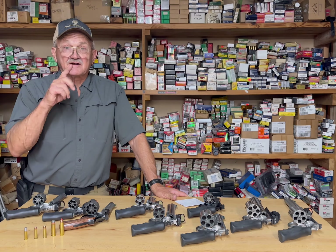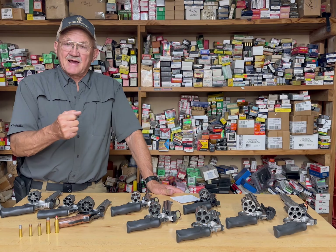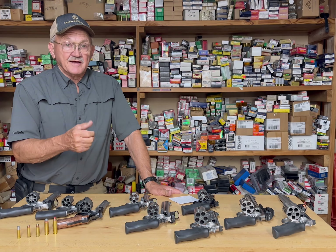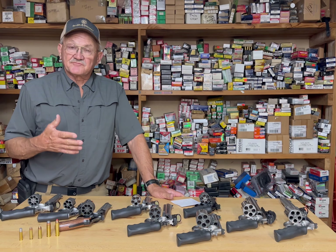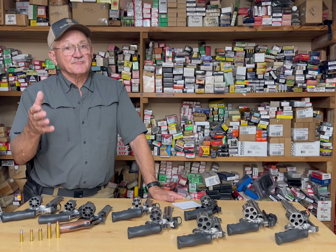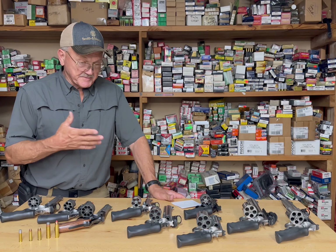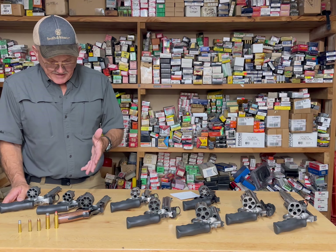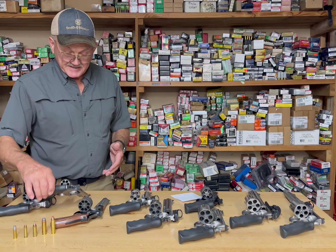I put revolvers into a couple of categories. One would be a primary hunting gun that I would have in my hands the whole time, and the other would be a handgun I could put in a holster and feel comfortable carrying. The weight-to-horsepower ratio is what I think about when I think about hunting handguns, especially revolvers.